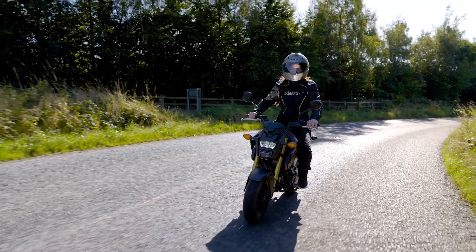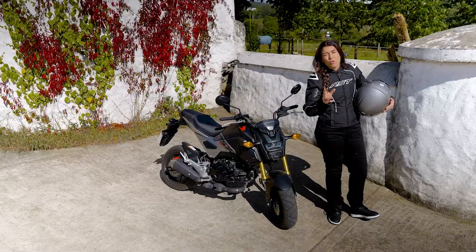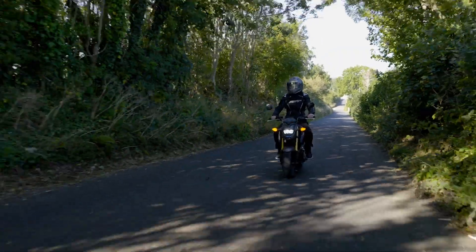It's a perfect wee bike for beginners like Dom Herbertson, or well-seasoned bikers like myself who just want something that's a little more lightweight and easy to handle.